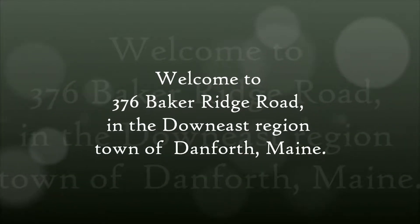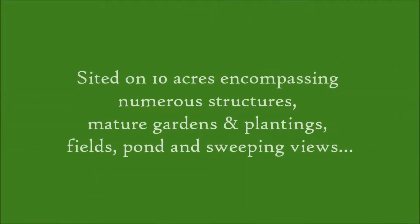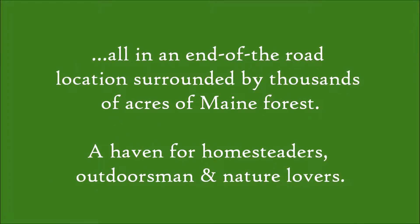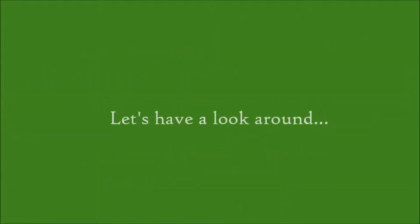Welcome to yet another Pemitic Purveyors video tour. This is Ryan. Today we're in down east Maine in the town of Danforth, having a look at an incredibly dynamic property — so dynamic that only video can display what's on offer. Let's get started; there's a lot to see.